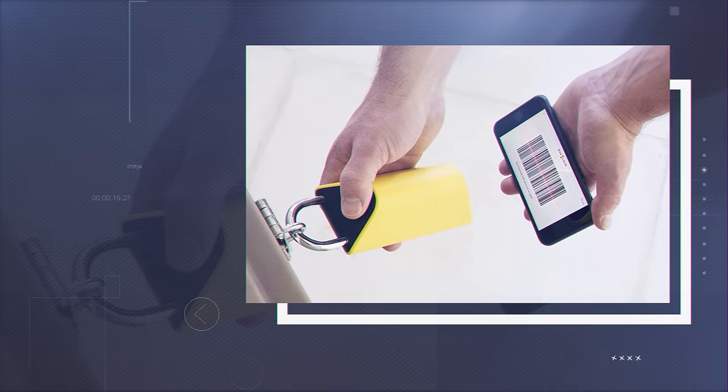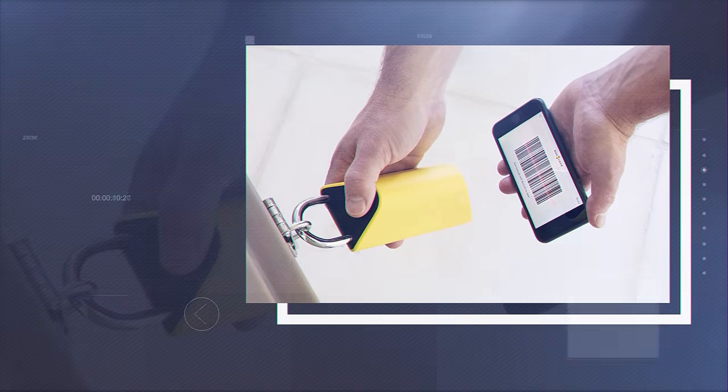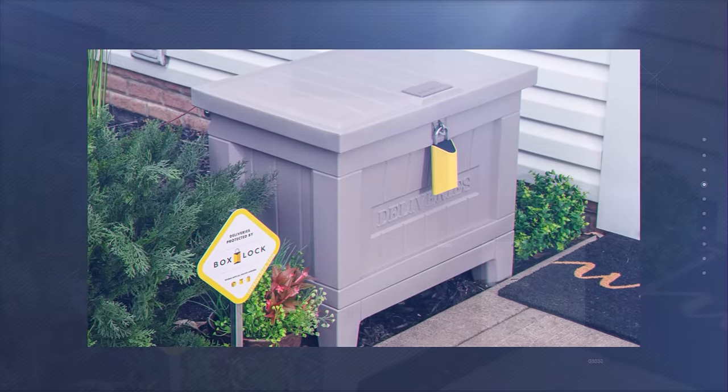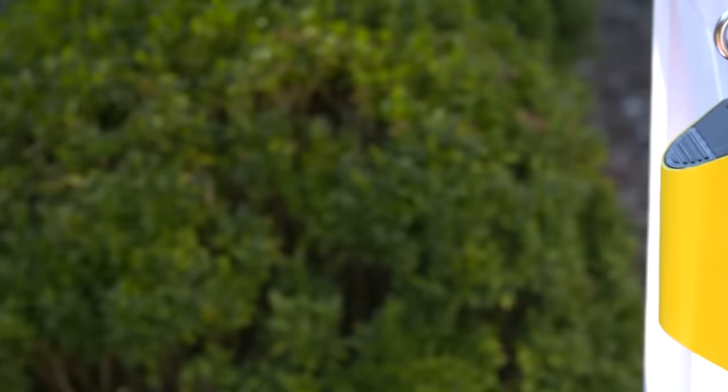The device communicates with the owner's mobile phone, reporting when someone tries to open the lock. You can also remotely unlock the Box Lock if you want someone else to pick up the package. The device is powered by a lithium-ion battery and charged using a USB cable; the case is made of alloy steel, suggesting durability and high resistance to burglary.